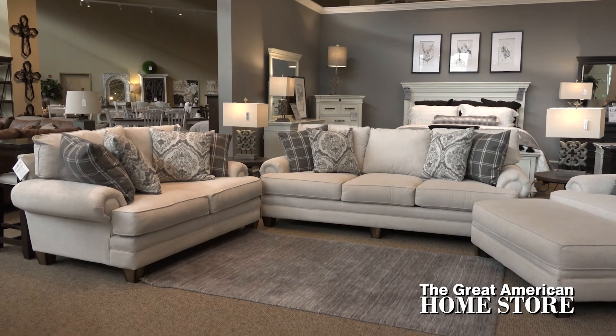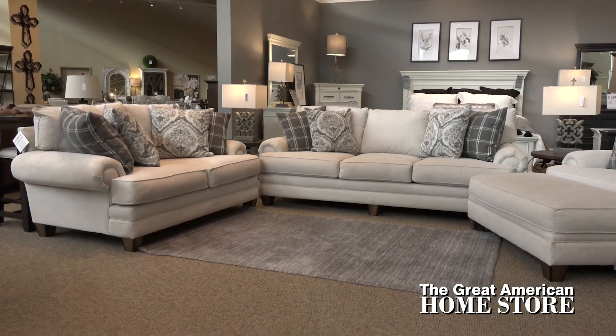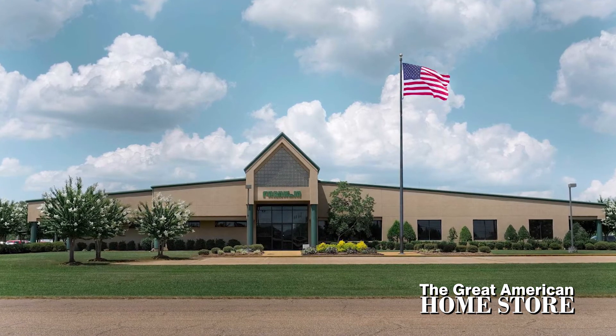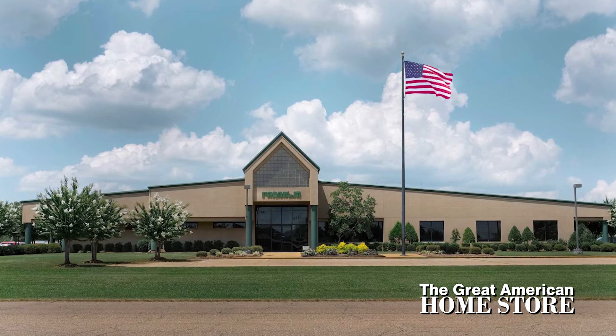This collection offers plenty of seating and it's one of our featured Made in America collections by Franklin Furniture. Every piece of Franklin Furniture is quality built using only high-quality components throughout in their state-of-the-art manufacturing facility in Houston, Mississippi.